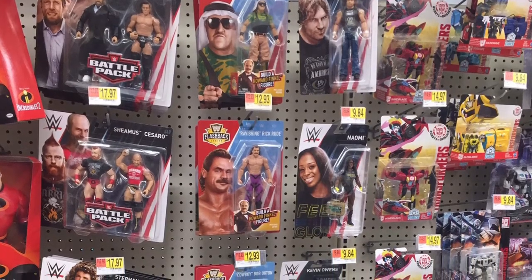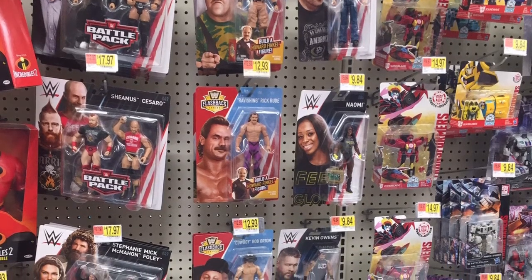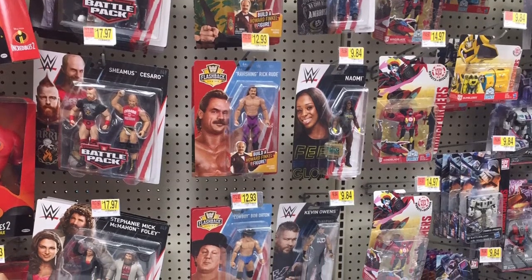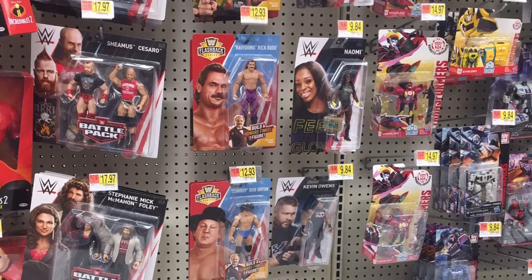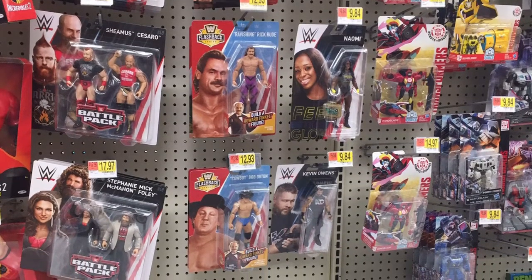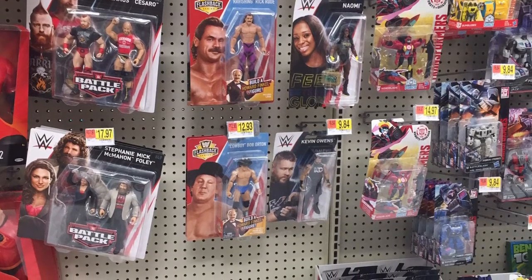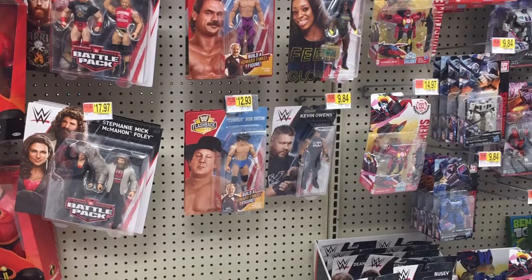As per usual, we do have the battle packs — we have the newer battle packs, $49 and $49. And then we do have the basic flashback series, but I have all the ones I want. We do have one elite, which is common for this store. We usually only get a couple of elites, and they're kind of random. It is the Elite 54 Charlotte Flair. I was considering getting that, but I kind of don't want it. If I'm getting one from Elite 54, it's going to be those Usos — definitely want those Usos.